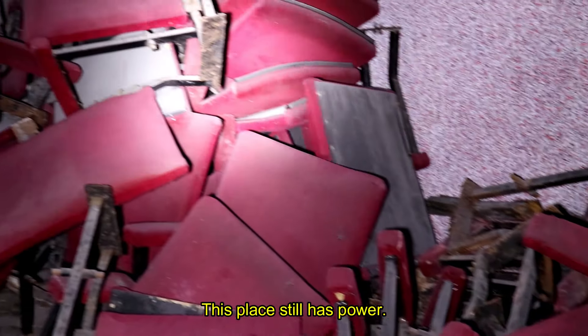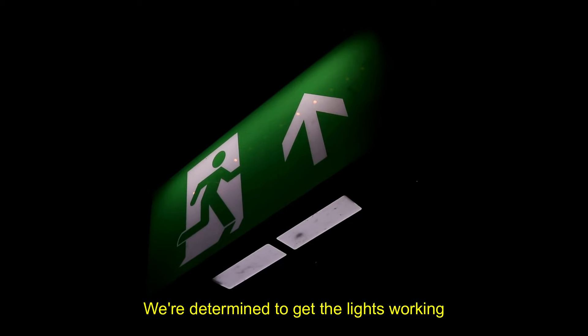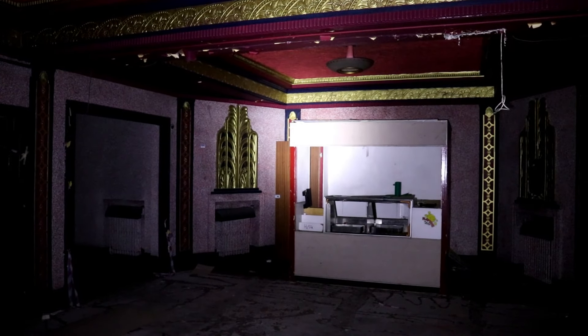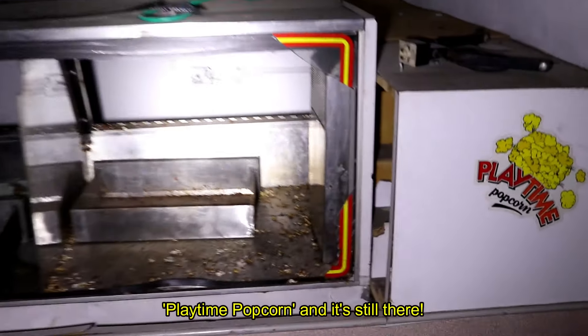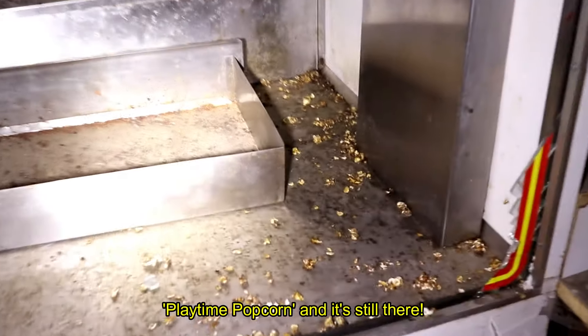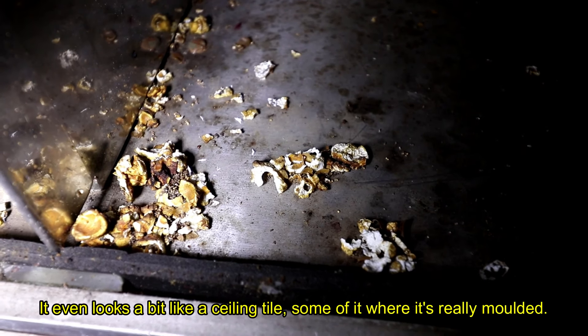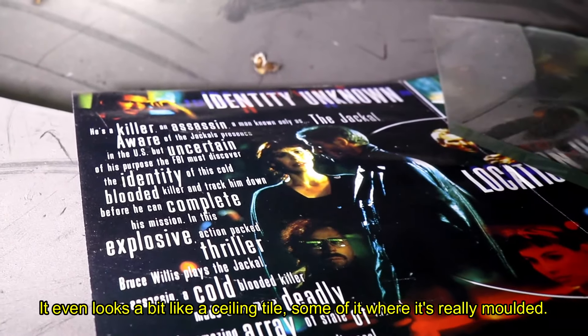This place still has power — I'm determined to get the lights working. Playtime popcorn, and it's still there. It even looks a bit like a ceiling tile where it's really moulded.